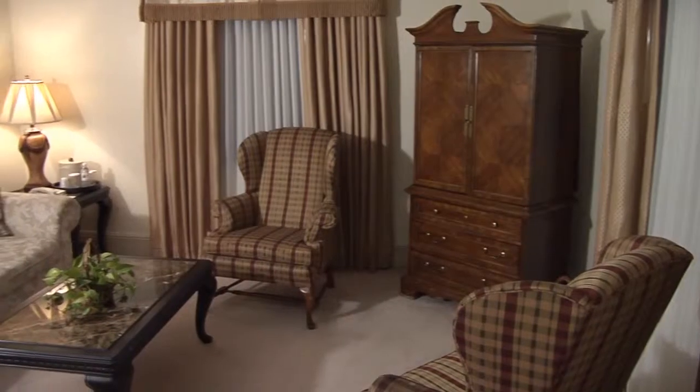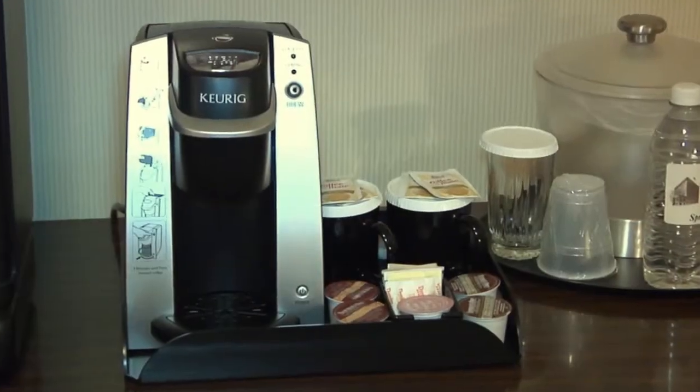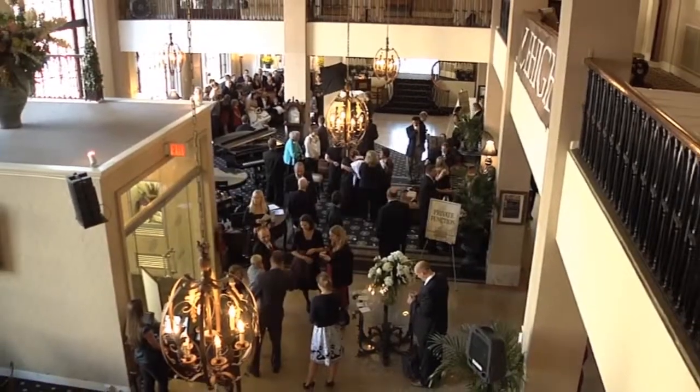Every room has its own unique charm featuring amenities such as an iPod docking station alarm clock, gourmet coffee makers, spacious work desks, and complimentary Wi-Fi in the rooms as well as throughout the entire hotel.